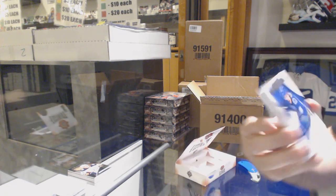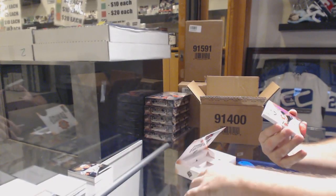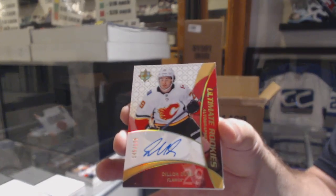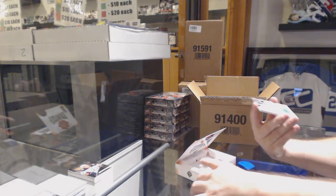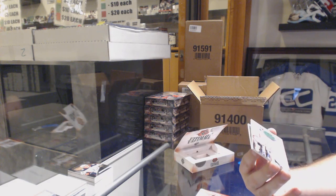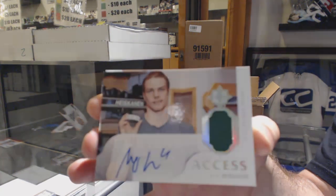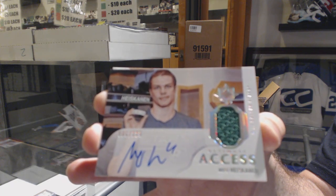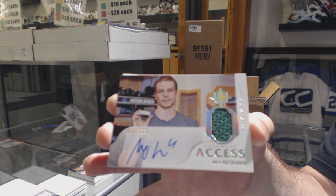We've got a Vancouver Canucks introductions of Adam Gaudet. For the Calgary Flames, Dylan Dubé to 175. For the Dallas Stars, Access Jersey Auto, Miro Heiskanen.